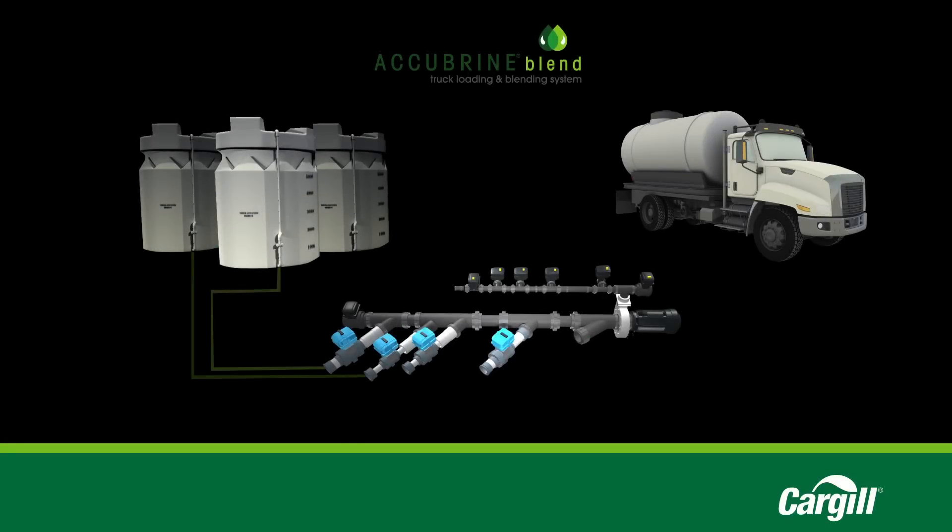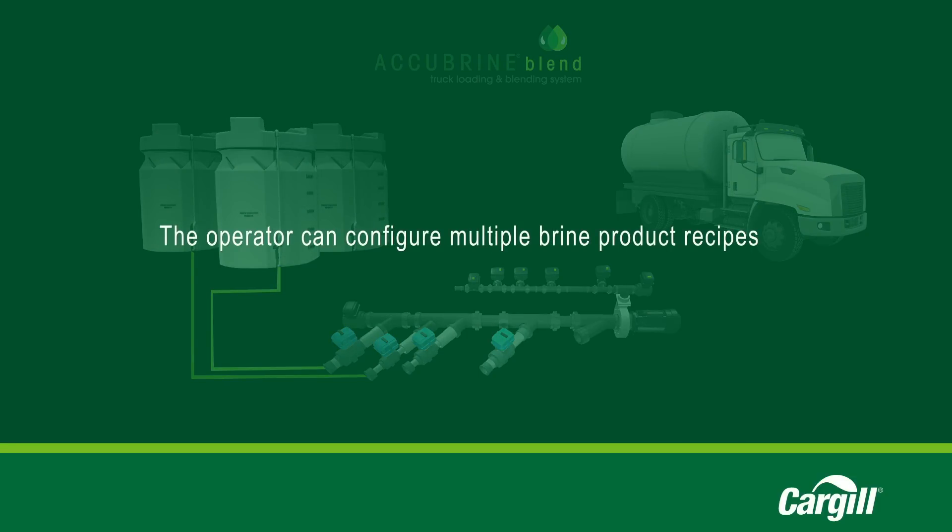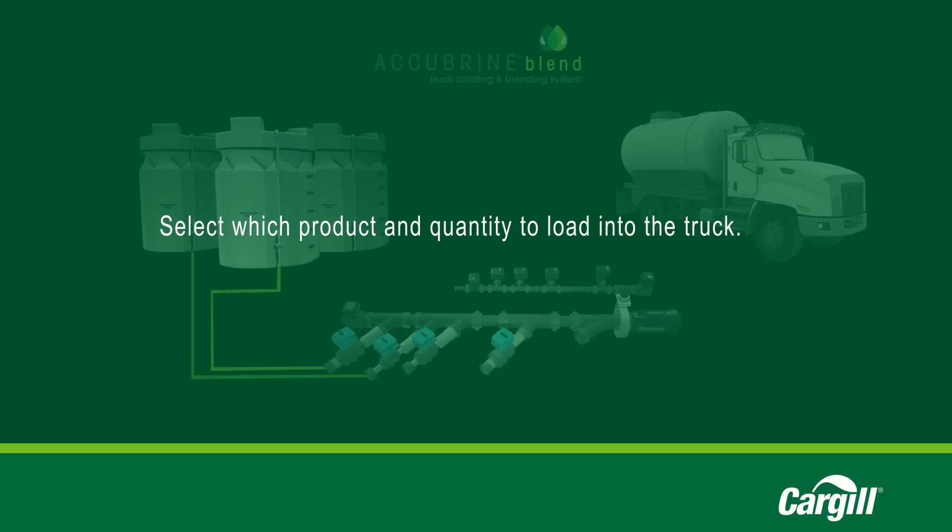Here's how it works. The new truck loading and blending system is plumbed to your brine and additive storage tanks. The operator can configure multiple brine product recipes. At the truck loadout station, the operator can select which product and quantity to load into the liquid application truck.